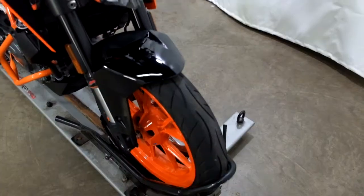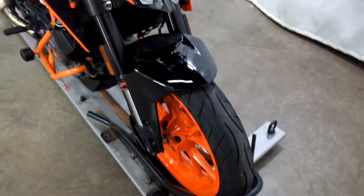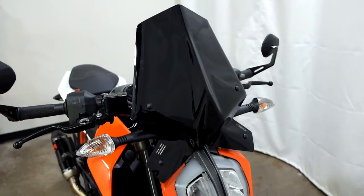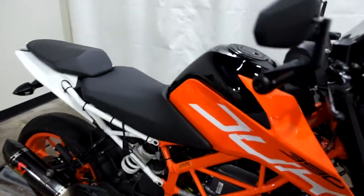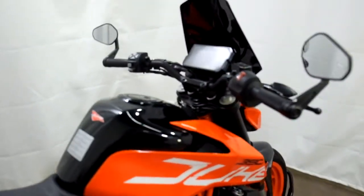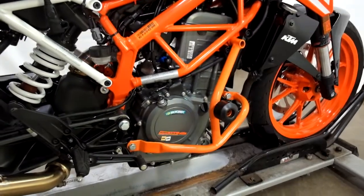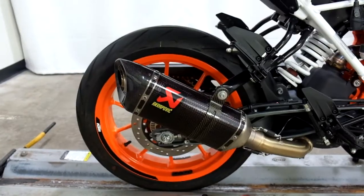This 390 Duke is in really nice shape. Tires are still in good shape because of the low miles. It comes with a taller dark tinted windscreen, bar end mirrors, it also comes with an engine cage with frame sliders on it, as well as an Acra pipe.